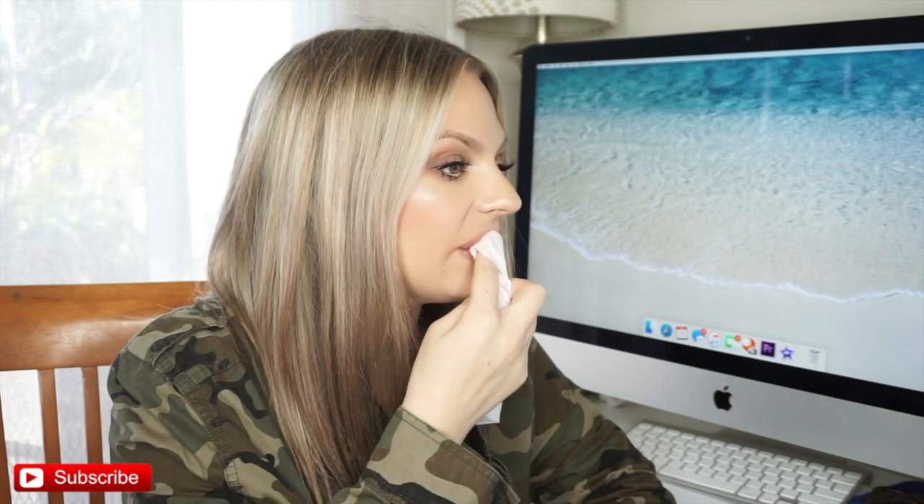These are moisturizing, so super easy to just throw on. I've been using liquid lipsticks though, because I kiss Olivia so much, and lipsticks like these will transfer — they're like a balm almost.